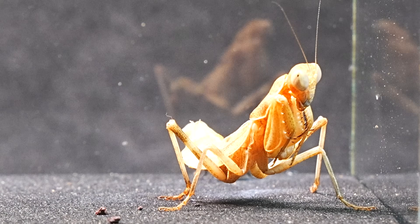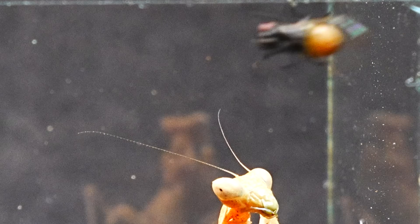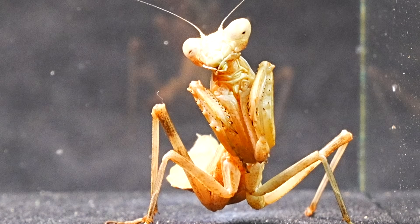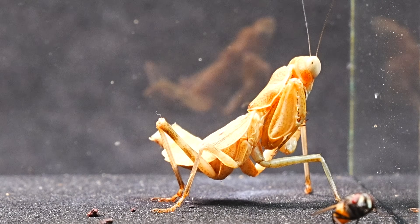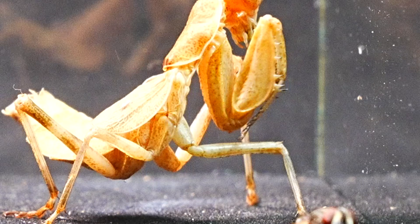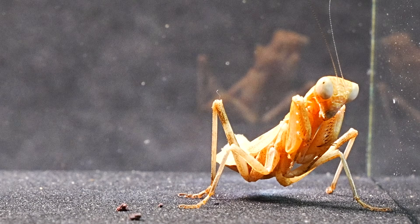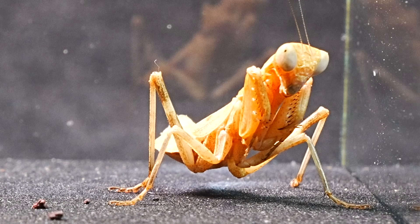The fly has much quicker reflexes than the mosquito, thanks to its compound eyes, which are made up of thousands of tiny lenses. These eyes allow it to detect movements with great speed and react almost instantly to any threat. Notice the speed with which the mantis strikes with its arms, and how the fly manages to dodge them. It's astonishing.